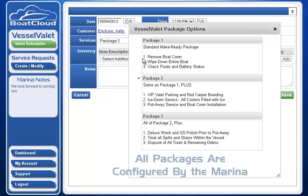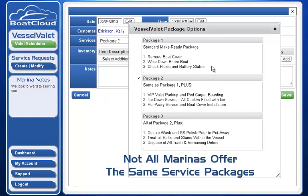Package one is a standard make-ready package where they physically remove my boat cover, wipe down my entire boat, and check all my fluids and my battery status so that when I arrive, my boat's ready to go.